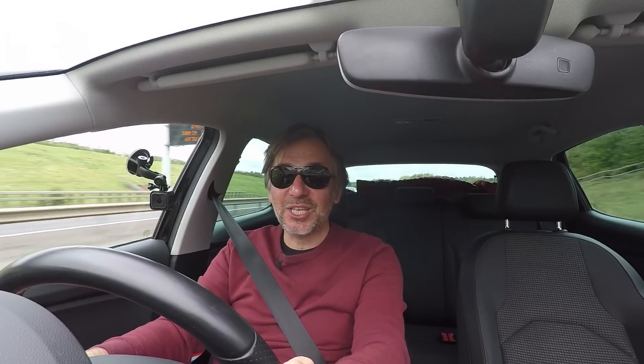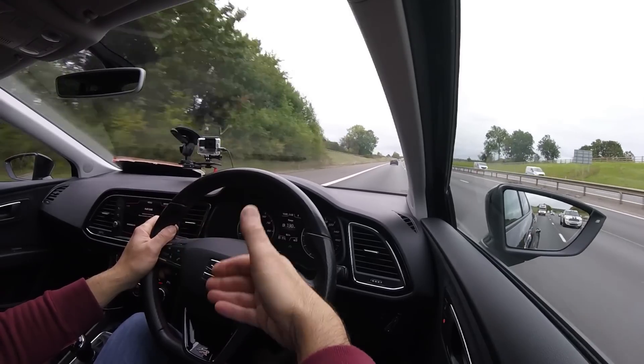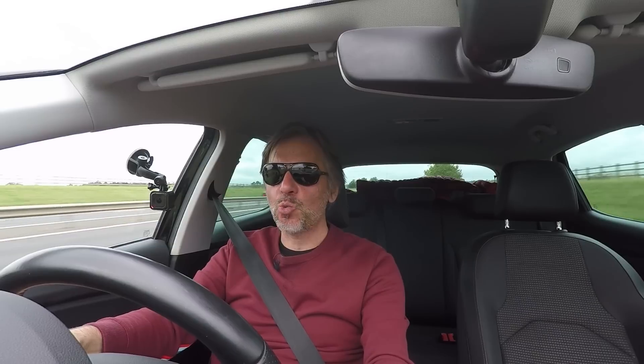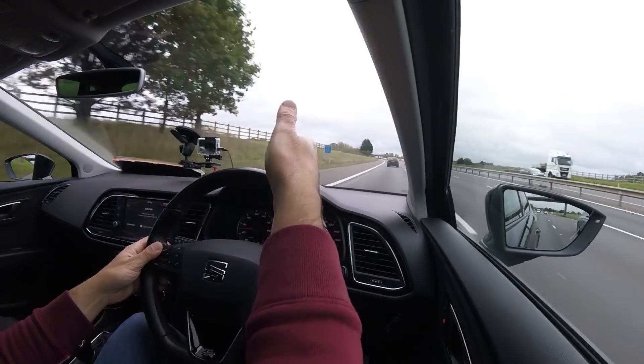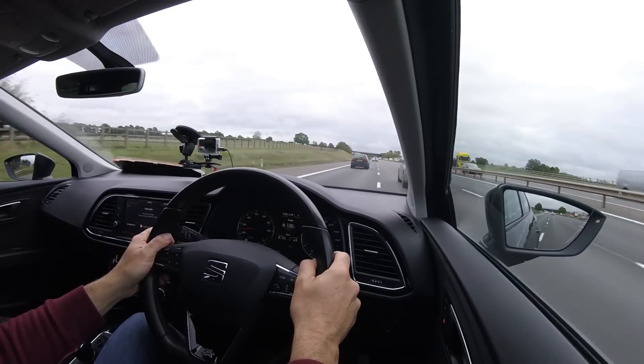Here we are driving the SEAT Leon FR with its 125 horsepower, and it's not as bad as it seems. Cars like these remind me that you don't need big power to enjoy driving, as long as you've got a decent driving position, a precise gear change, and a reasonably agile chassis. We're now on the motorway — at 70 miles an hour it's doing 2400 RPM, so the engine is relatively hushed. There's a fair bit of tyre noise more than anything, not particularly wind noise, and that's down to the surface — moving into the middle lane it's a little bit quieter.